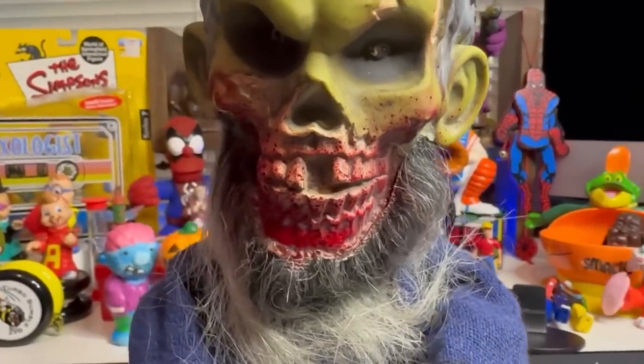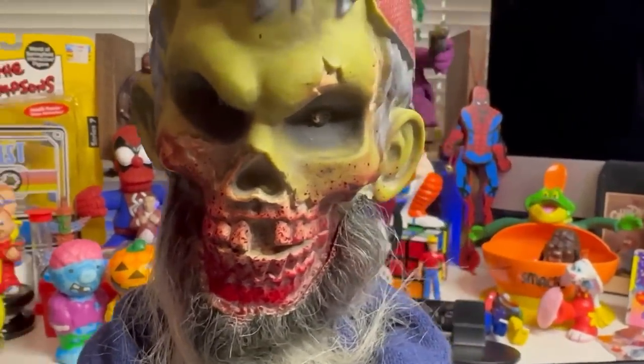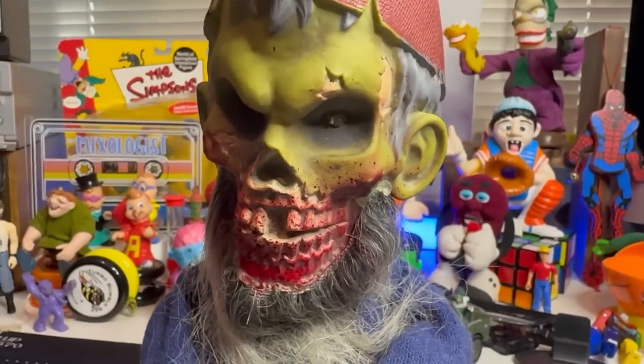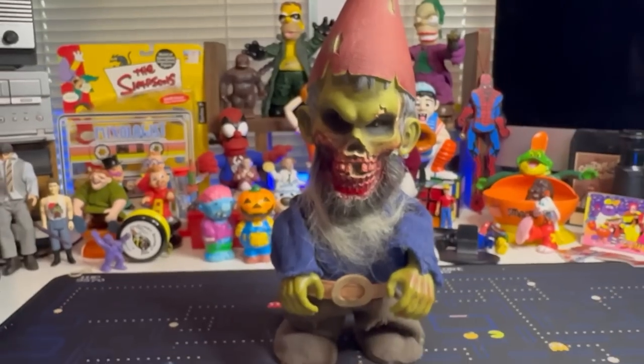We're going to be like the coolest Halloween house on the block, man, because we're going to have all this vintage Halloween decor sitting in our front yard. But how cool is he? Look at the blood — I mean, this guy's been like gnawing on some stuff. He is a gnarly little dude. One thrift store down, at least four more to go. We may hit up more than five today, but we're at least going to do five. Off to the Goody Wheel we go.